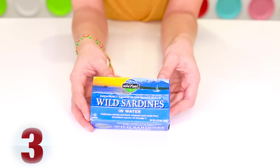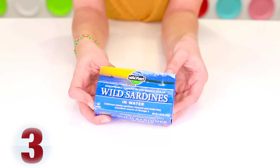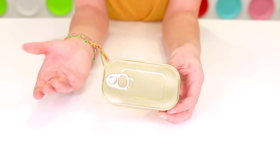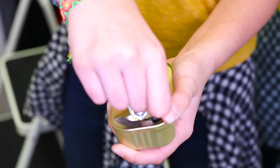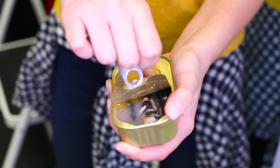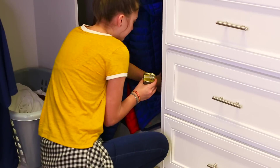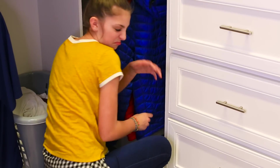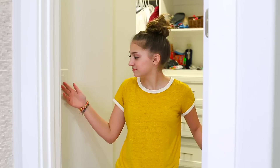For this next prank, all you need is a can of sardines. Basically, you're just going to take it out of the box and then open it up. Then you can put it underneath somebody's bed, or in their car seat, or even in their closet, and they will be wondering for days what that smell is. It is not going to be laundry — it's going to be the fish. Just make sure that you do not ruin any carpets in the process.